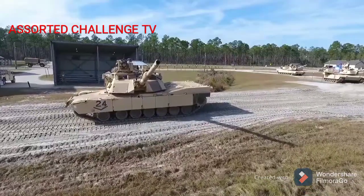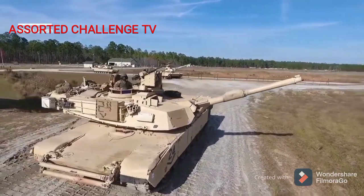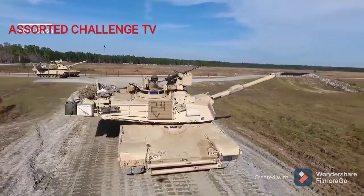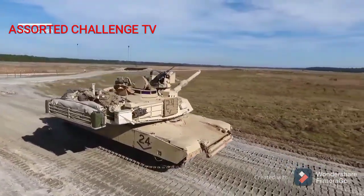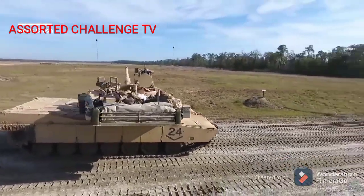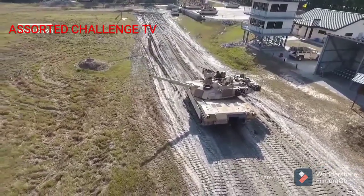Three main versions of the M1 Abrams have been deployed: the M1, M1A1, and M1A2, incorporating improved armament, protection, and electronics. The main armament of the original model M1 was the M68A1 105mm rifled tank gun, firing a variety